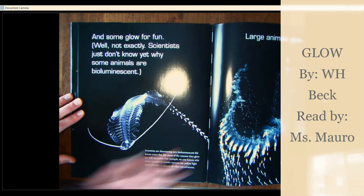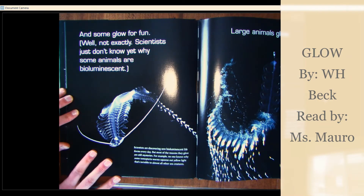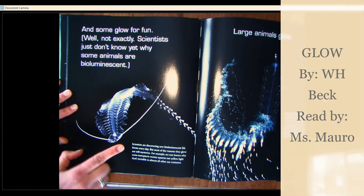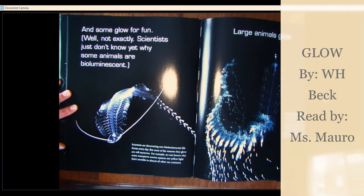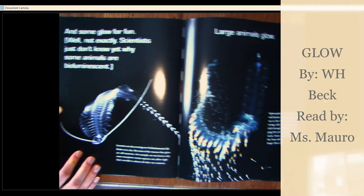And some glow for fun — well, not exactly. Scientists just don't know yet why some animals are bioluminescent. Scientists are discovering new bioluminescent life forms every day. But most of the reasons they glow are still mysteries. For example, no one knows why some tomopterous worms squeeze out yellow light that's invisible to almost all other sea creatures.